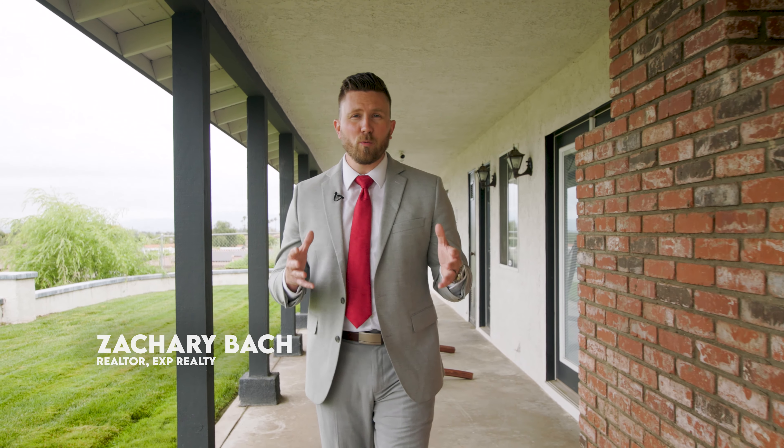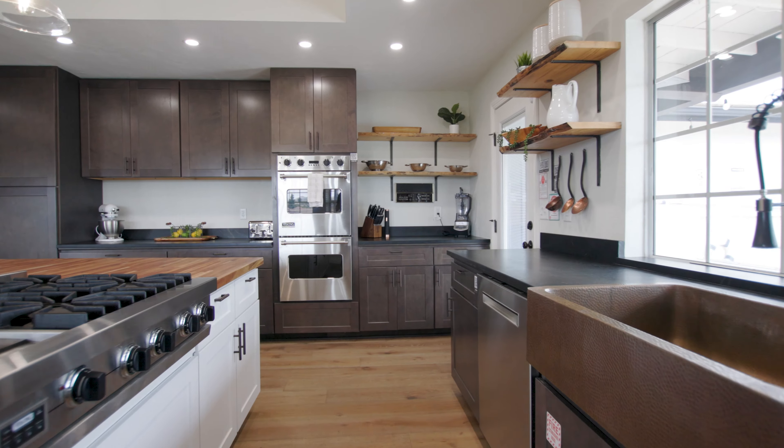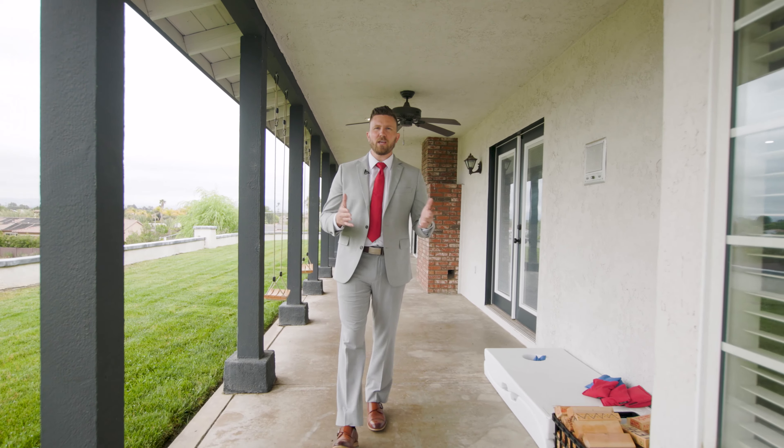Hey everybody, Zachary Bock here, your real estate professional. We are out here at Dove Creek Court, which has an RV garage, a pool, a gourmet kitchen — it has literally everything that is on your checklist that you've been looking for. Let's go check out your new home.